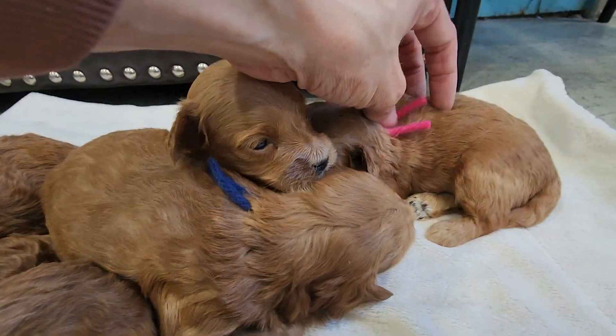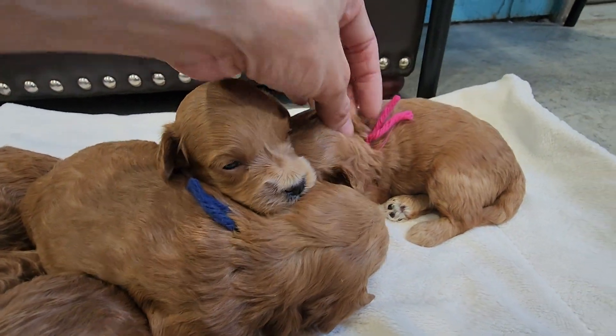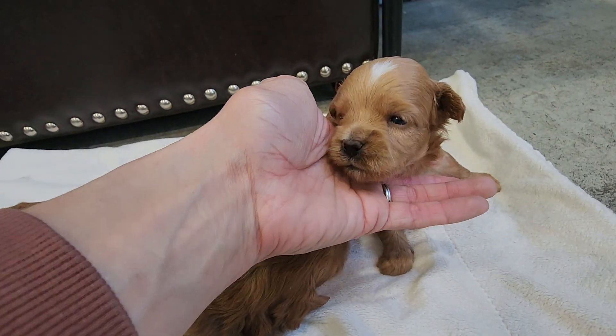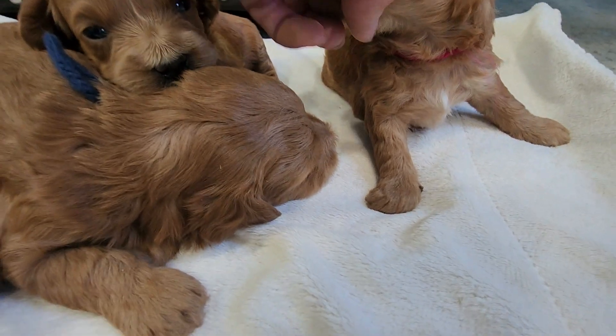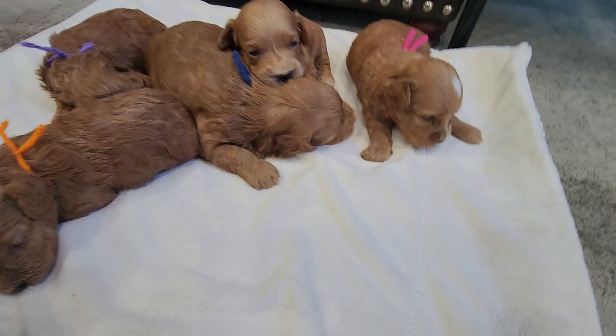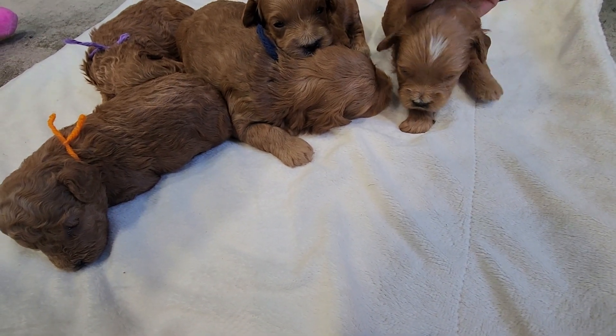And we got the pink string here — Ellie, wavy female. I see white on top of her head and her chest. You're the only one in the litter with white.